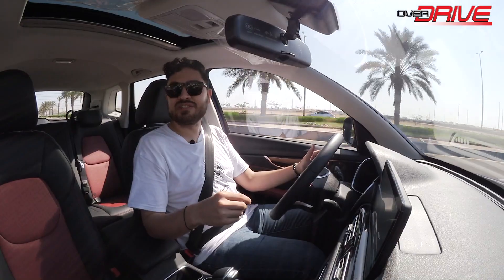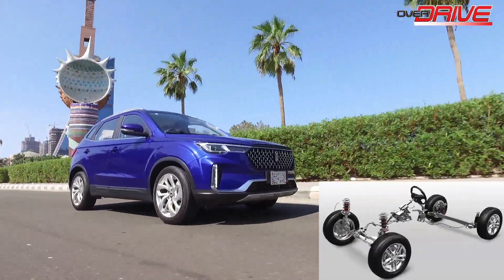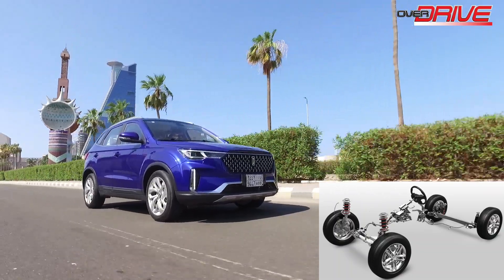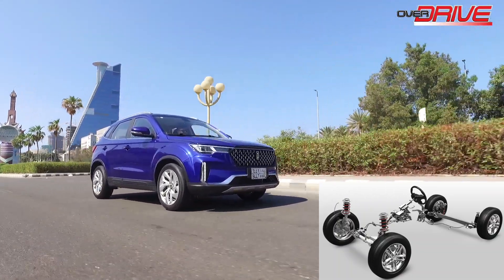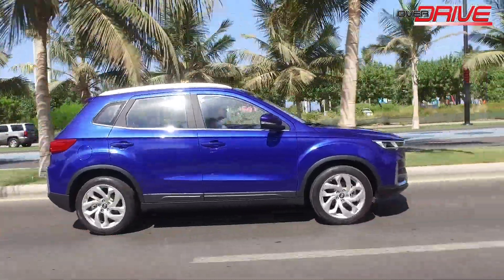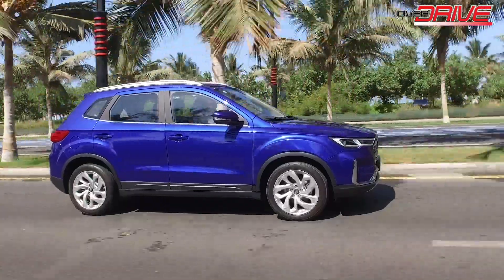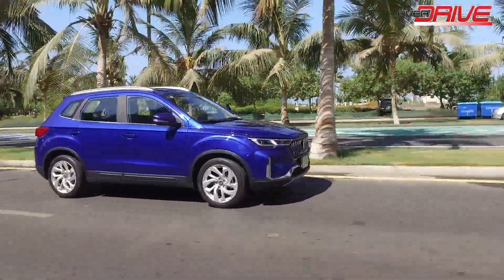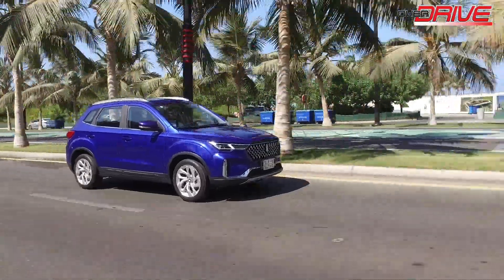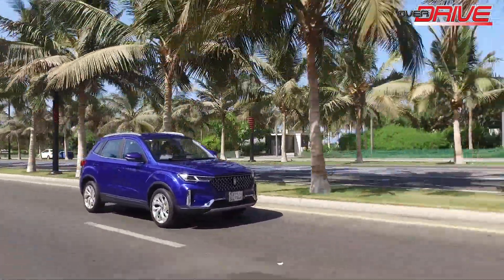Let's get to my driving impressions. Thanks to a McPherson front suspension and a torsion beam rear suspension, driving the T33 is quite comfortable, especially in the city. The transmission is a six-speed automatic with all power on the front wheels. The car does feel a little underpowered, but I suspect that's because the gear ratios in the transmission were designed to favor fuel efficiency, which is why it has an excellent rating from Sasso.